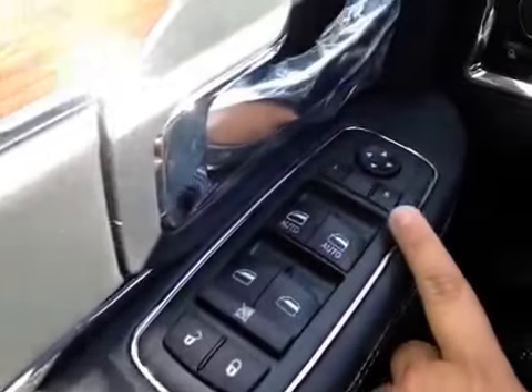On the driver's side, we have power locks, power windows, power mirrors, power driver's seat, as well as memory seats.